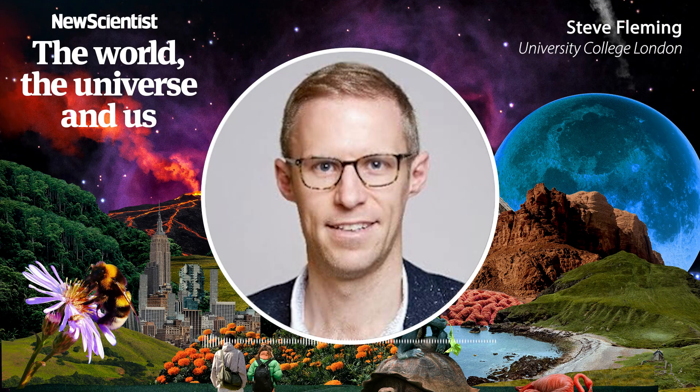Here's Steve Fleming of University College London: 'In our experiment, we asked people to imagine simple patterns on a computer screen. The sneaky thing we did was that sometimes we would fade in the same pattern they were trying to imagine and ask them whether what they saw was real or just in their imagination. We found that people sometimes confused their mental images for reality. These confusions were more likely to happen when people's imagination was very vivid and when activity in the fusiform gyrus was particularly active. We also found that a brain area in the frontal lobe, the anterior insula, was involved in deciding whether something is real or imagined.'